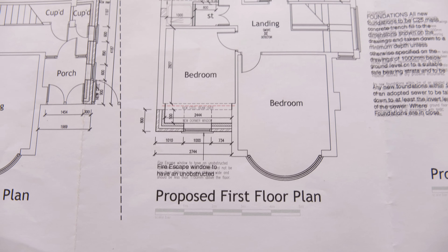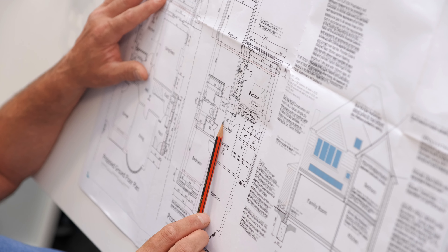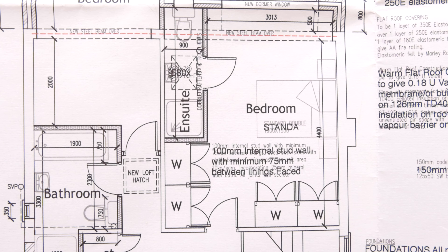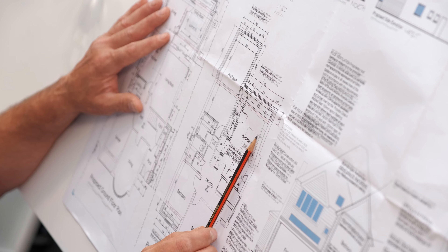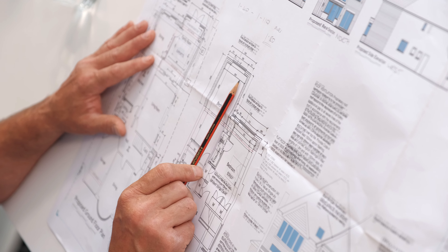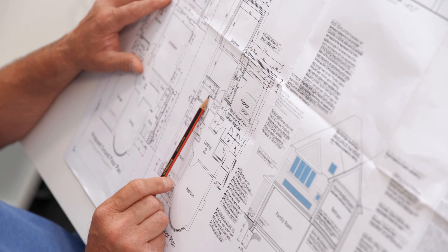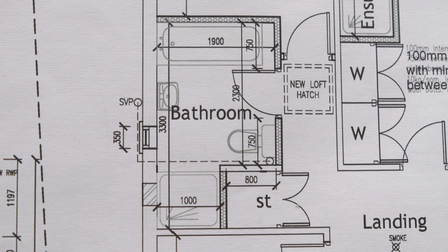Moving to the proposed first floor plan - in the master bedroom we're producing two wardrobes, one on the left-hand side and one on the right. Walking into the bedroom there's a lovely ensuite with a shower cubicle to the left, basins in front, and the toilet on the right-hand side. Coming out into the landing, we go into bedroom two - a lovely sized room as part of the rear extension. Then there's a family bathroom with a bath, basin as you open the door, toilet tucked to the left, and a big shower cubicle.